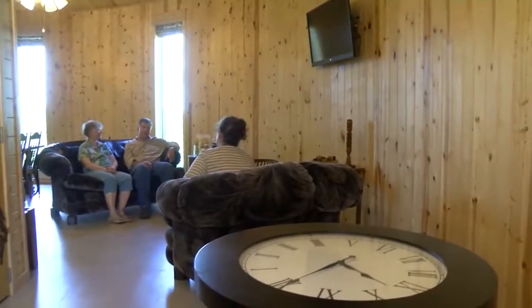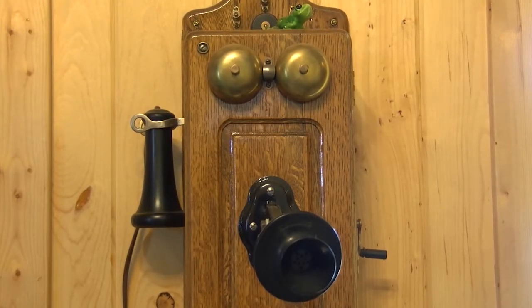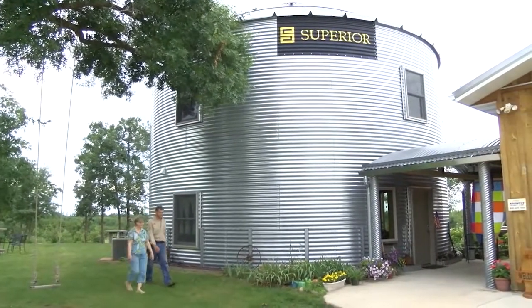A few years ago, Brian and Cynthia Bachman wanted to downsize into something low maintenance and different. We've always been real creative about our houses. In fact, one of the first houses we built was octagon-shaped. And interestingly enough, at that time, he had said to me, don't ever think you're going to be getting a roundhouse, because that's going to be too complicated.